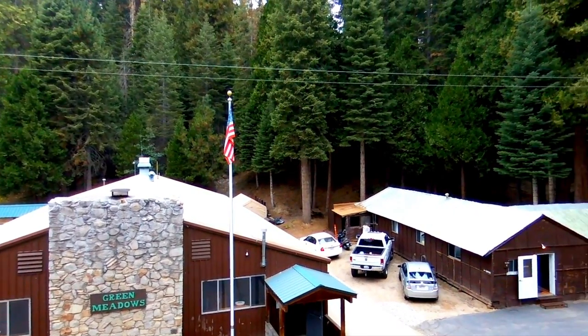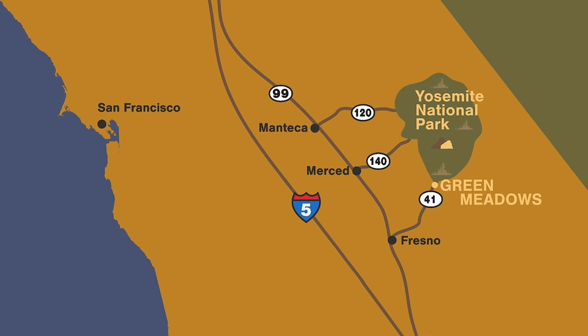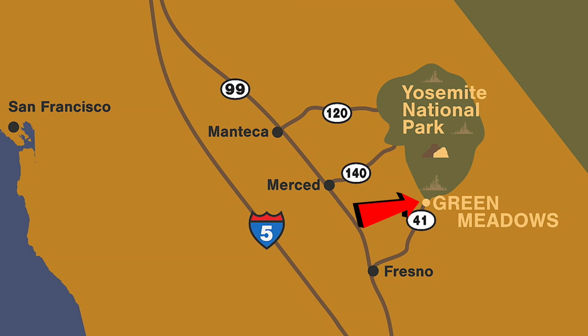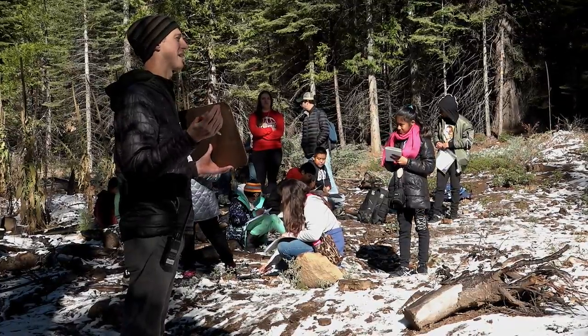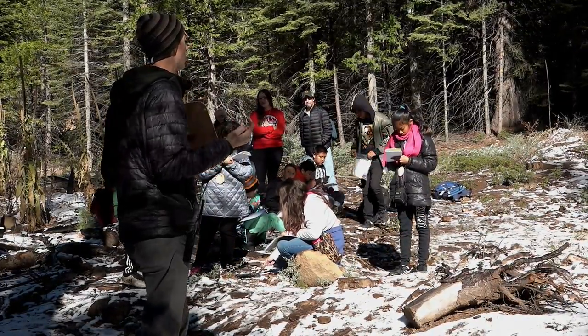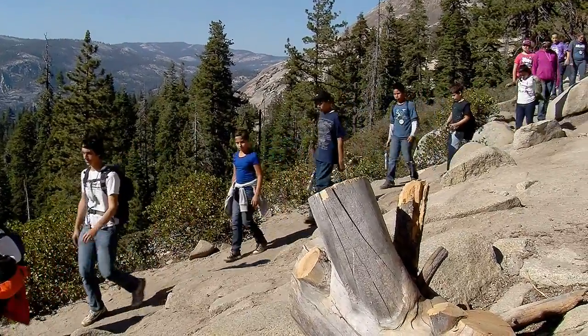Camp Green Meadows is located just over 5,000 feet elevation in the small town of Fish Camp, about two miles from Yosemite National Park. Temperatures vary widely in this part of California, where it can drop well below freezing during the fall and winter months, and reach highs in the 90s during warmer parts of the year.